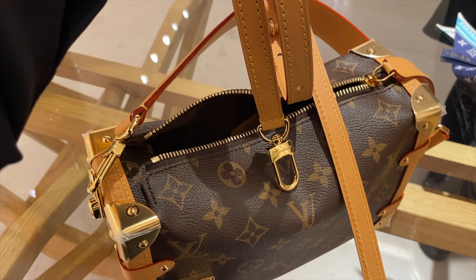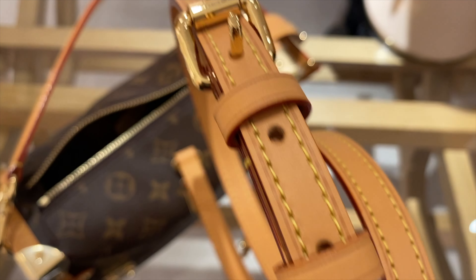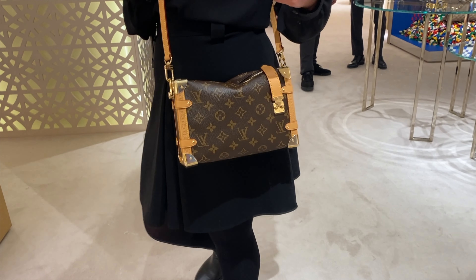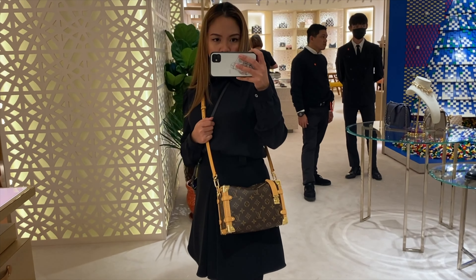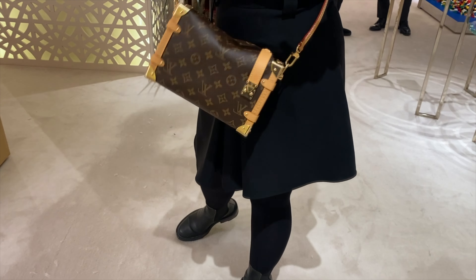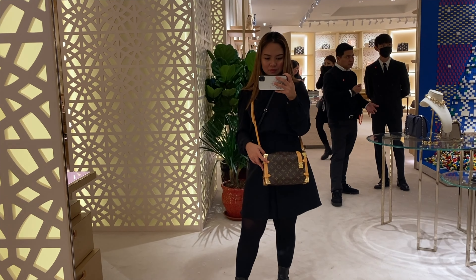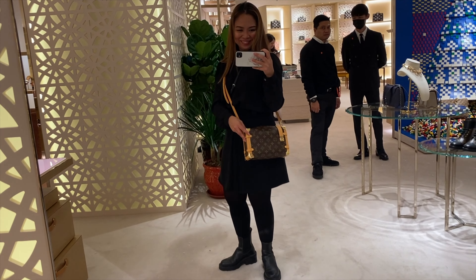For people who love crossbody bags, you have an option: a second adjustable strap that you can use as a shoulder carry or crossbody bag. However, I tried it and found it a little too bulky — maybe because I'm only five feet tall, so this shape is a bit too bulky for me. I love it best when carried as a handbag.